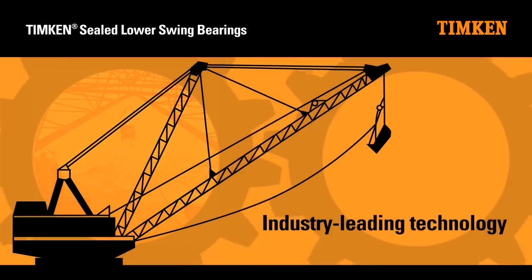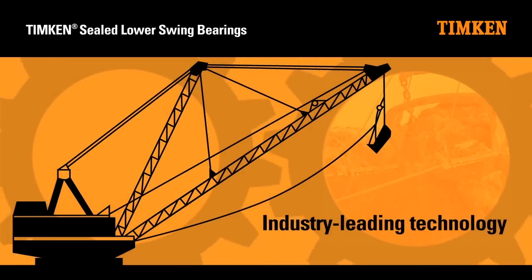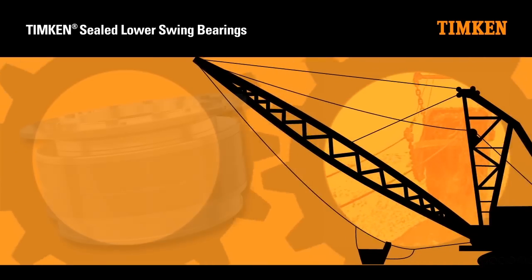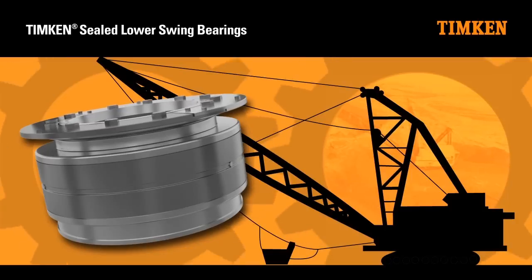Timken uses industry-leading technology to deliver these advantages with our sealed lower swing bearings. Timken's sealed lower swing bearings feature enhanced solutions that are designed for longer service life over existing products.